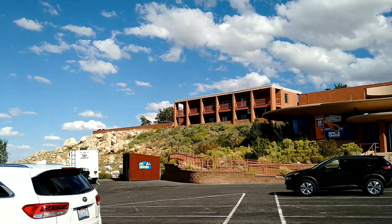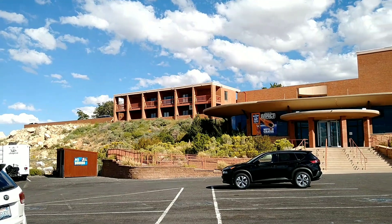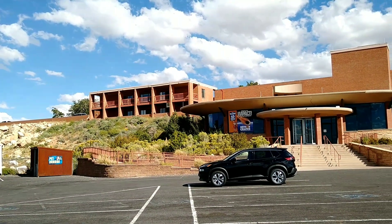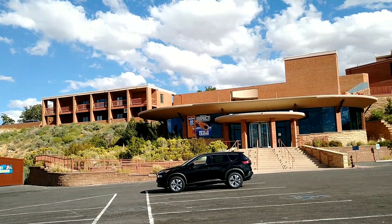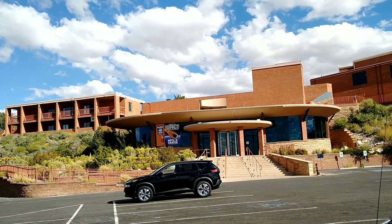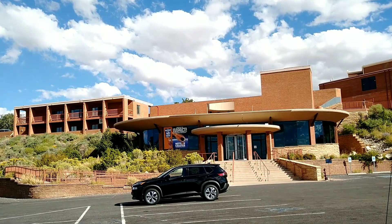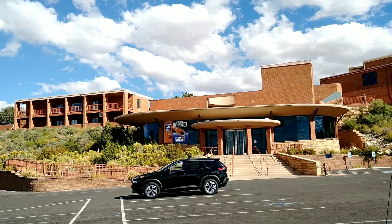It is well worth $25 if you're going to spend time in here watching the movie, the ride, the museum, and then go see the crater itself. You can spend about 2 to 3 hours in here if you want to. Thanks for watching — I'll catch you on another stop.